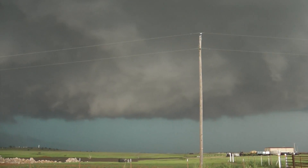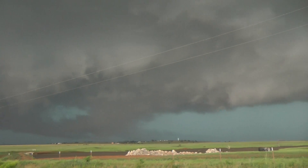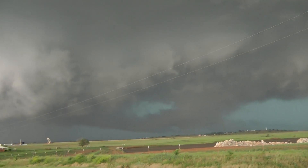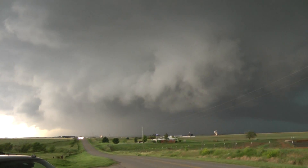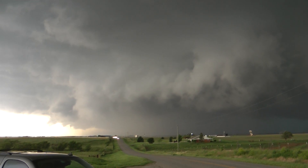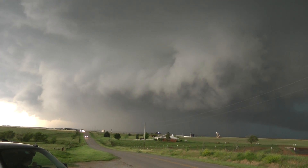We've got a rotating muzzle cyclone right up above us, the whole thing just spinning like one large top — no tornado in it yet, but one could happen at any time. It's moving more to the due east now, had a slight jog to the south at one point, but now back in a more eastern track.